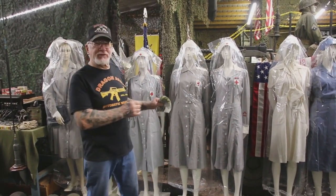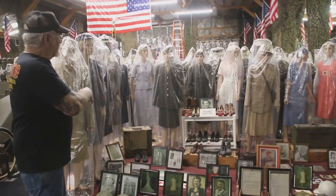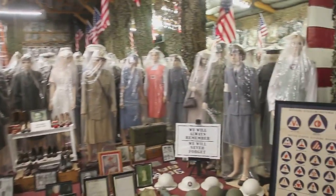So this is what you could draw. You could draw nurses, you could draw Civil Defense, Red Cross, Army, Navy, Air Force, Marine, and nurses from World War II over here.